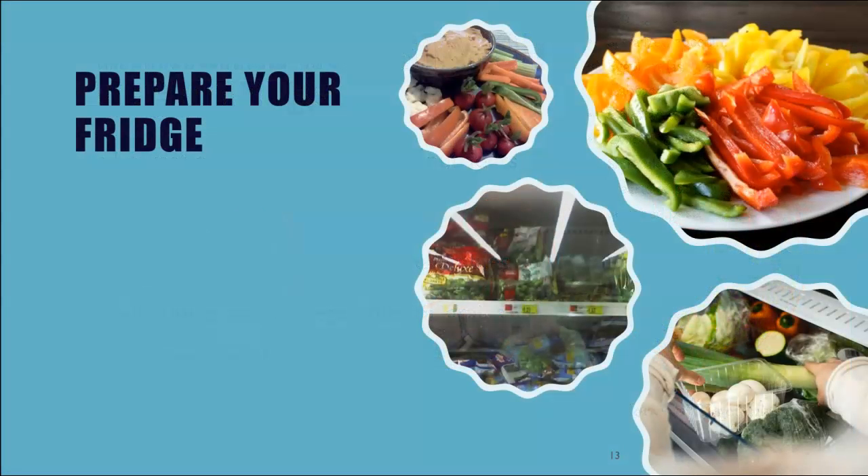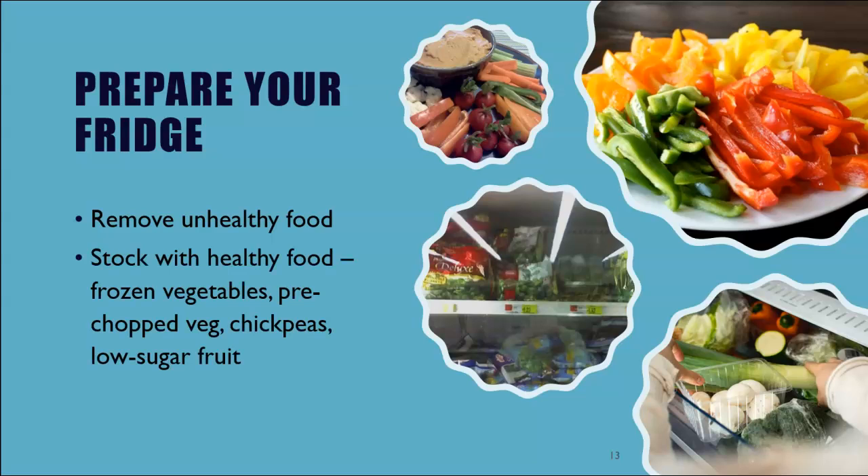Prepare your fridge. You want to remove unhealthy options from your kitchen and don't leave your meals to spur-of-the-moment decisions. You don't have to write out a plan or spend hours meal prepping unless you enjoy it — but you should at least keep healthy food on hand so you don't end up getting vegan pizza delivered every night. Convenient foods to keep on hand include frozen vegetables, pre-chopped vegetables and lettuce, canned chickpeas, oil-free hummus and sauces, and low-sugar fruit. With a well-stocked kitchen, there's no excuse not to eat incredibly delicious plant-based meals that will help you on your weight loss journey.